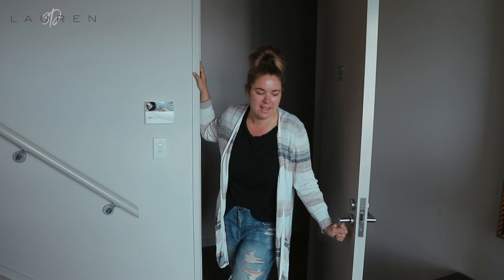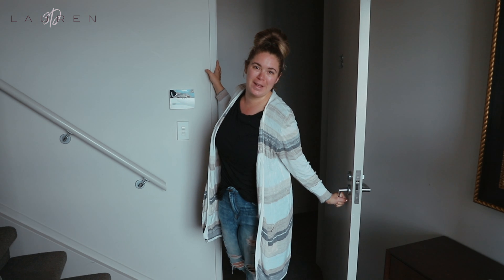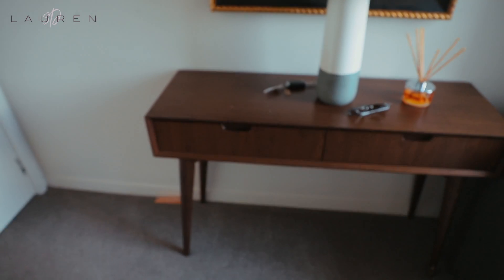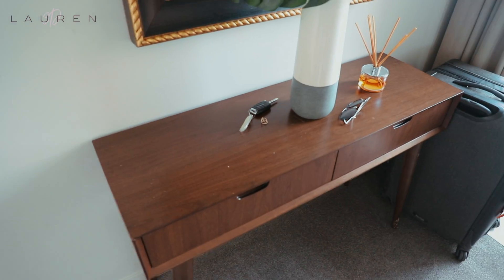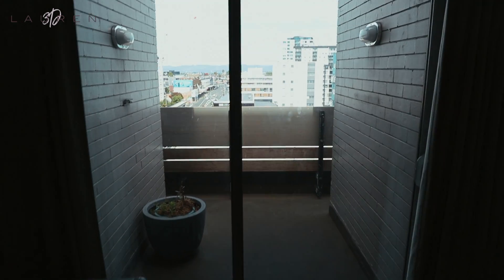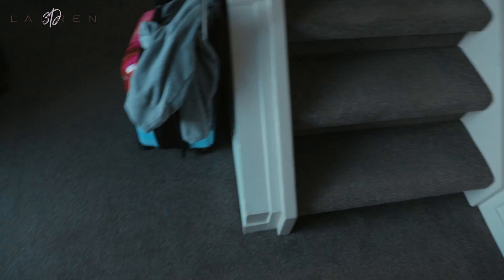We're here in our Airbnb on K Road in Auckland and it's so beautiful. I thought I would show you around. As you can see, we have a nice little walk-in with a desk — or what's that called — a credenza table. First thing you get is these beautiful sliding doors with a view.